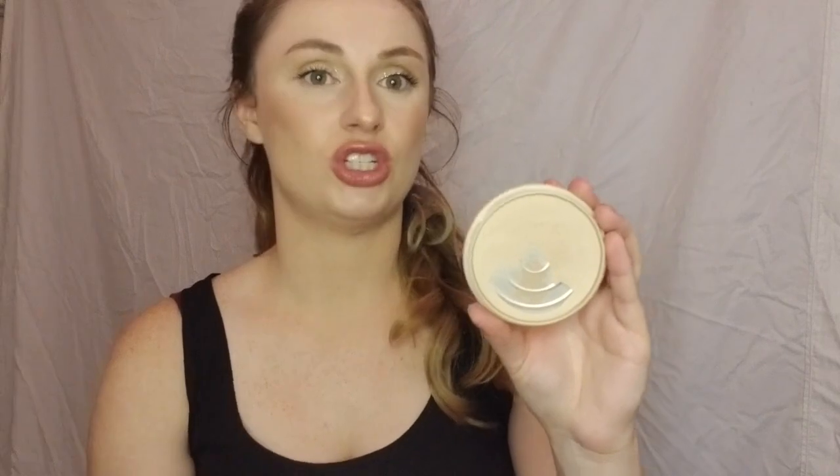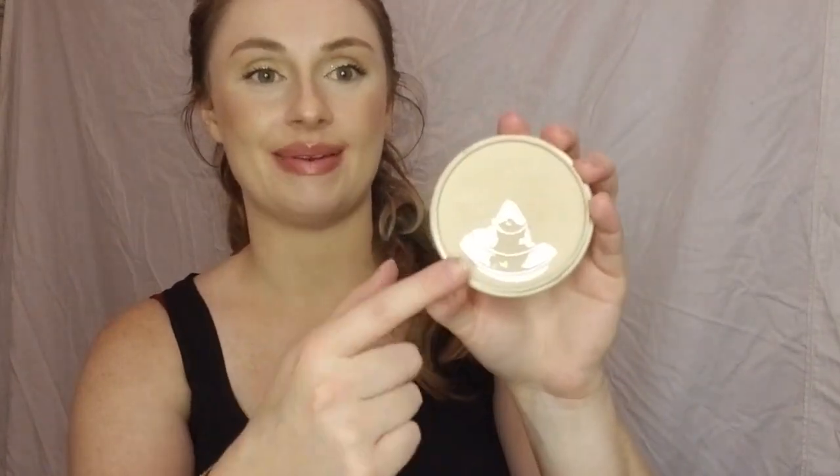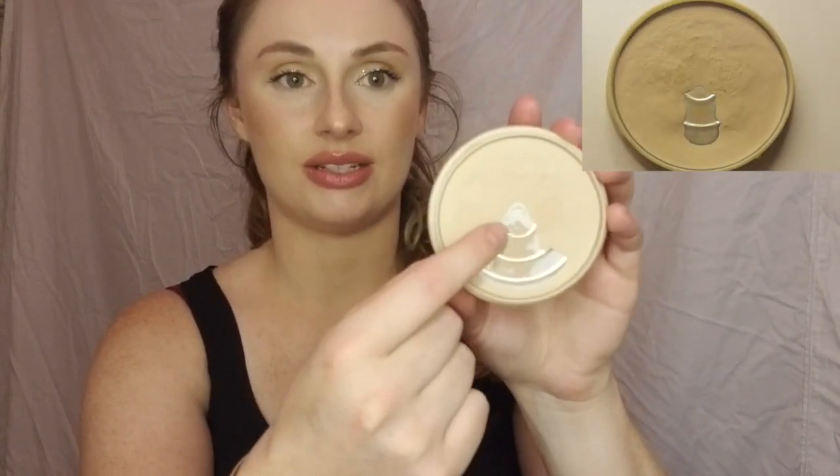Next is the Rimmel Stay Matte powder that everyone has in their project pan. You can see right here there's almost like a little tint to the tin — that's where the hole was before, so I've made a lot of progress on this. This is definitely a lot thinner too — this whole area up here is really thin. So I'm hopeful I can use it up.